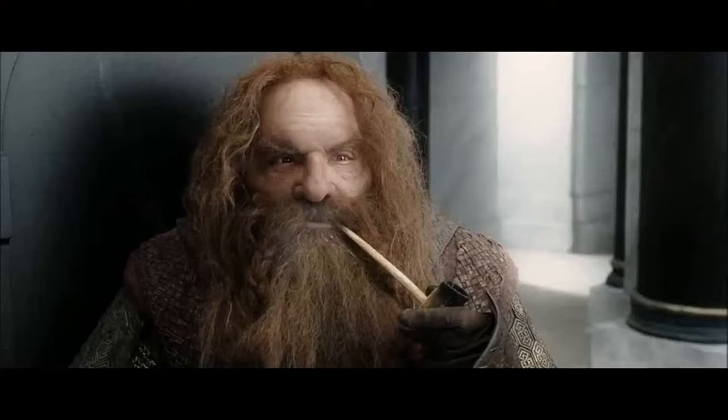Certainty of death, small chance of success. What are we waiting for?